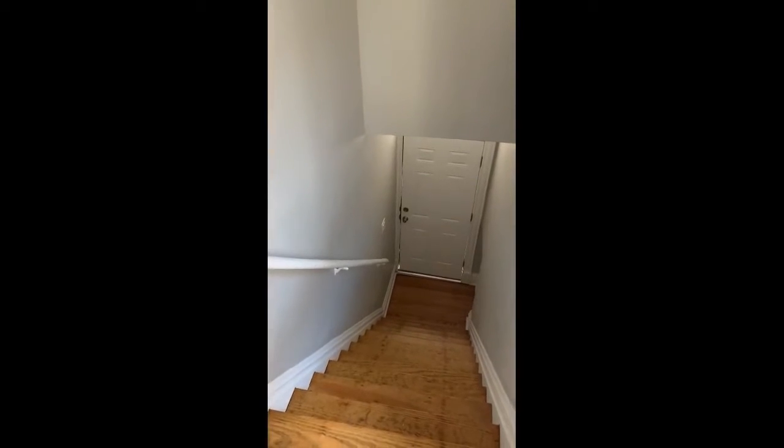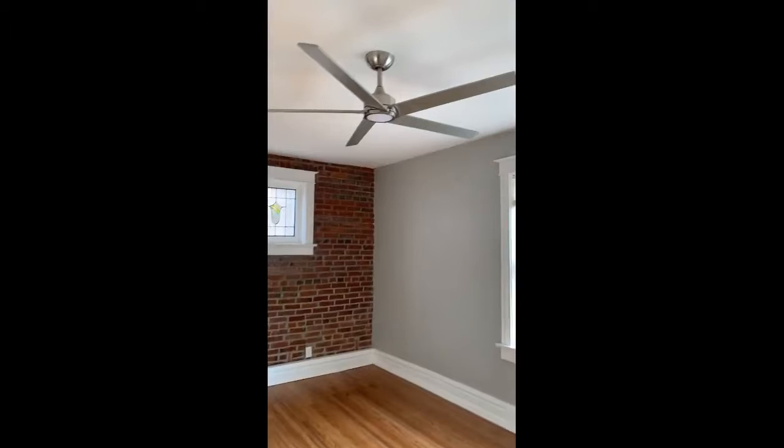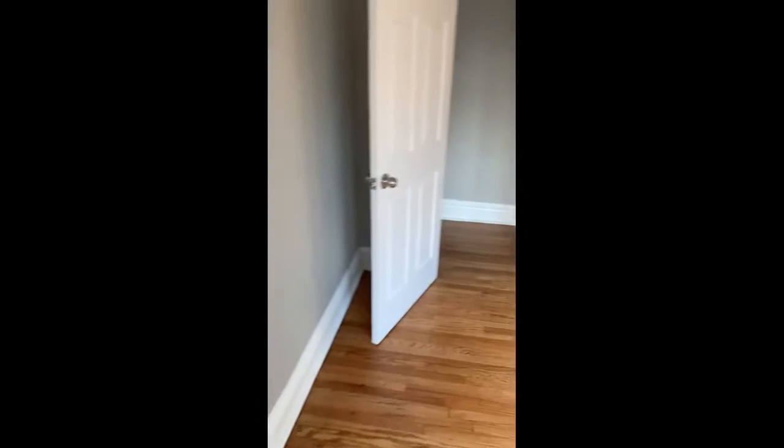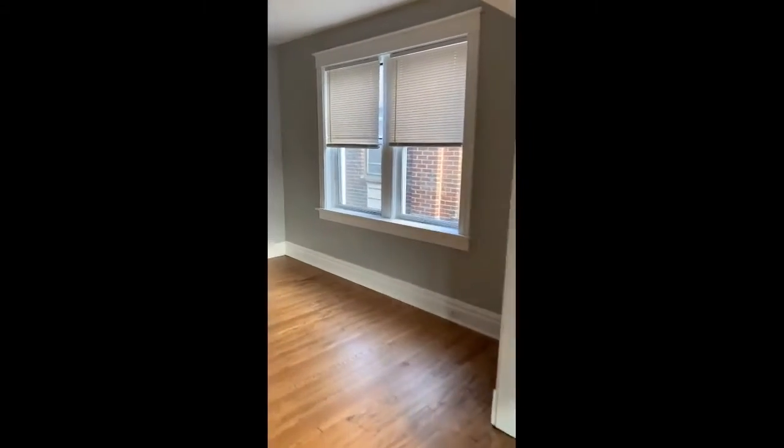This is the second unit of the flat. Those are the stairs — very similar to the first unit. The living room has everything updated here, so it's almost identical except for upstairs.